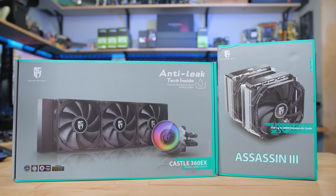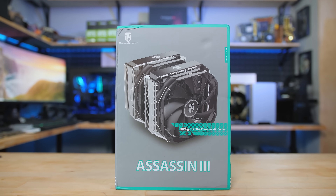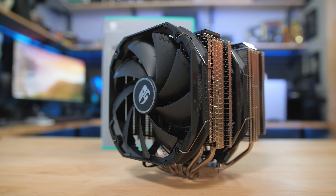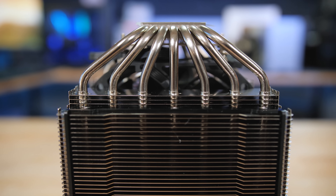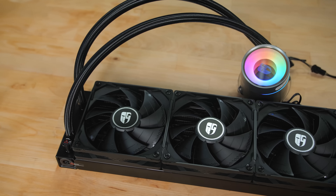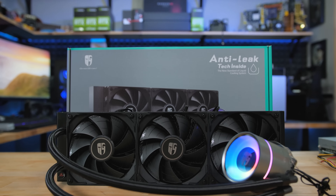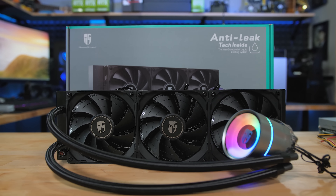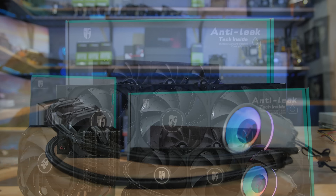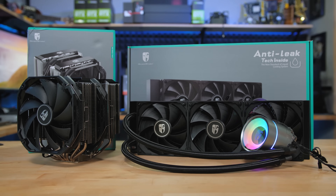Deepcool knows that there's more than one way to cool a CPU, so for air cooling fans, they made the Assassin 3, a 280-watt TDP tower cooler that stays chilly and silent with seven heat pipes, dual 140mm fans, and a polished nickel finish. Or if you prefer water cooling, the Castle 360 EX is a 360mm all-in-one with tasteful RGB lighting, exclusive anti-leak technology, and a copper base custom designed for maximum cooling performance. To find out more about Deepcool's Assassin 3 or the Castle 360 EX, click the sponsor links in the description.